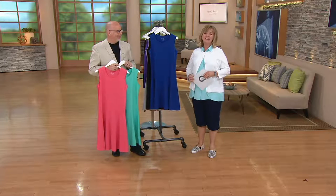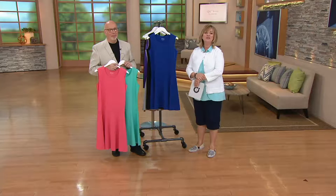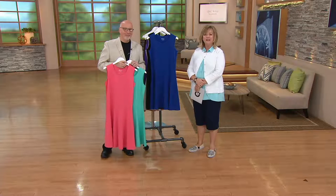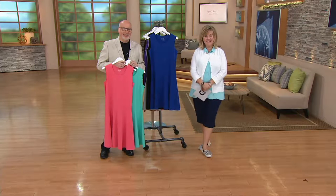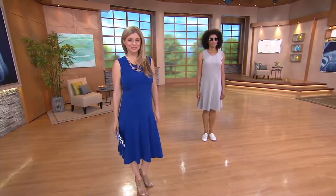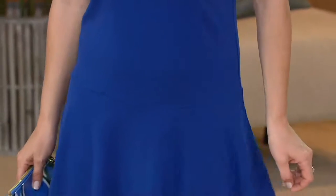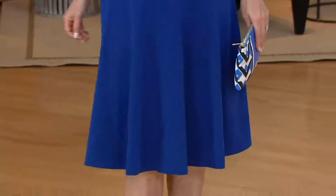Barbara says she loves Carolyn and wishes her the best of health. She mentions she's been watching since the 1980s and has been a loyal QVC shopper — buying things for grandchildren, children, friends, and as wedding gifts. She lost her husband nearly four years ago and says QVC has been a lifesaver, making shopping easy. She loves the service and quality, and says people always compliment her outfits and recognize them as QVC.